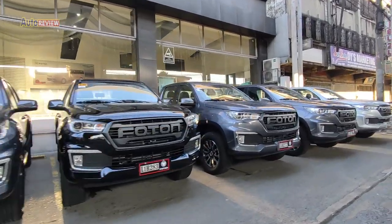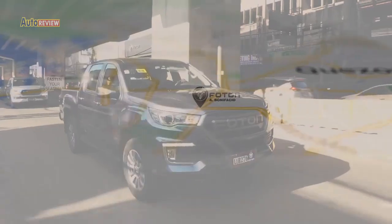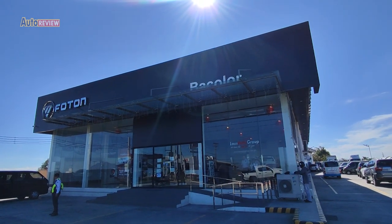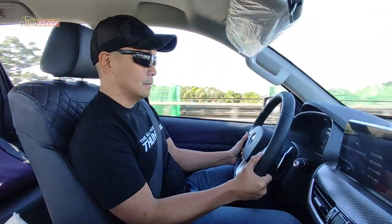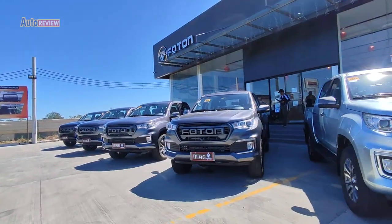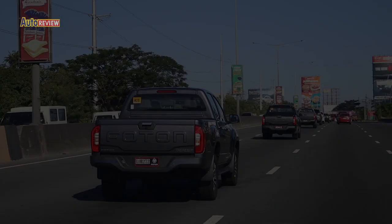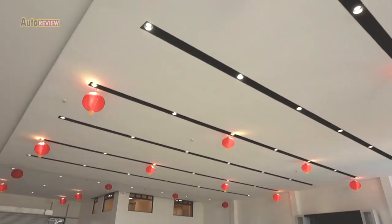We started the media drive at the Photon dealership along A. Bonifacio in Quezon City, then headed to the Bacolor, Pampanga dealership. Even with the short highway run, we were already able to feel how this workhorse performed. Fresh right from the plant with only around 130 km total odometer reading, the pickup's engine response was smooth. We enjoyed its acceleration on long straights on the inlets. Even with the short test drive, driving was enjoyable. When we arrived at the Bacolor dealership, we were warmly greeted by the employees.